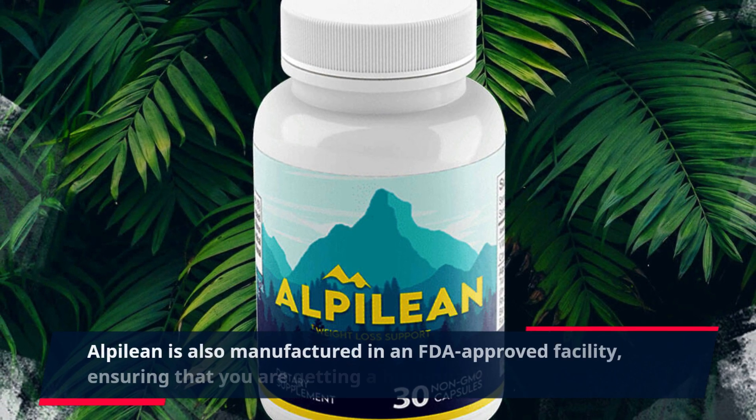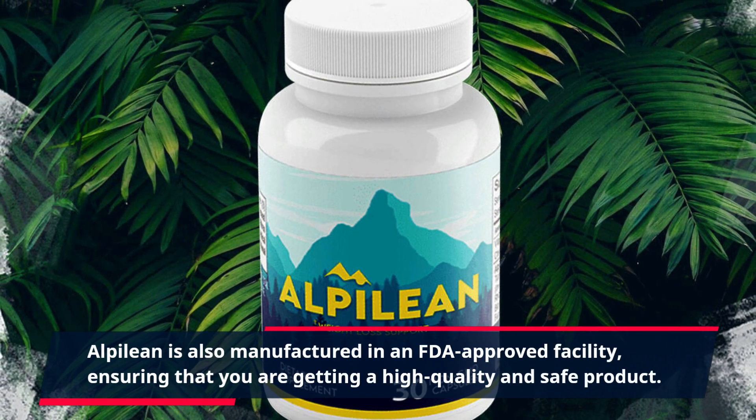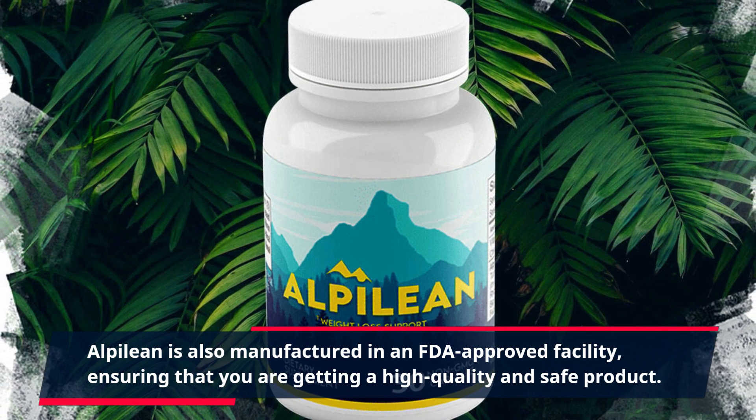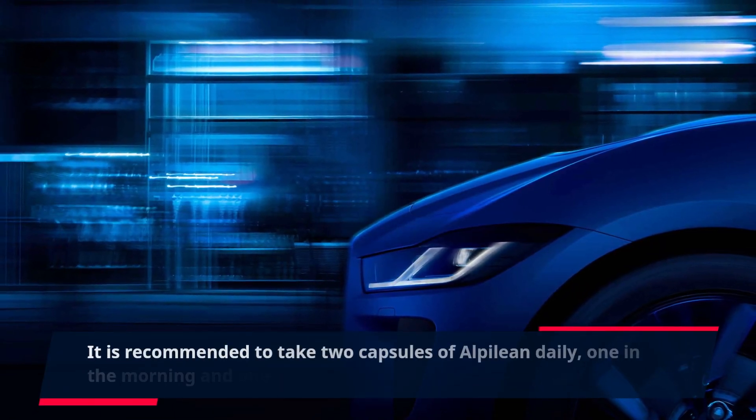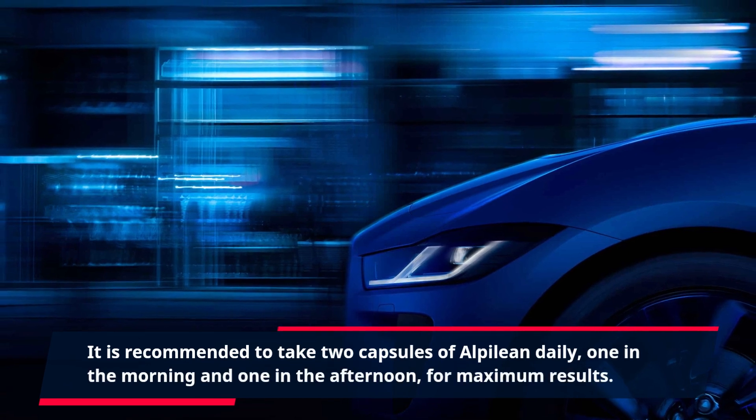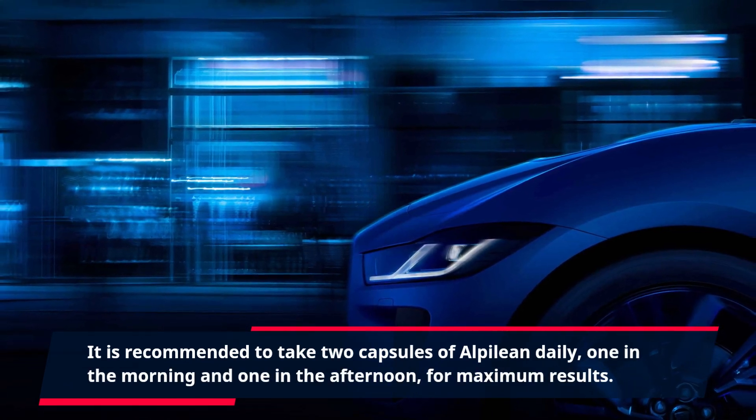Alpalaean is also manufactured in an FDA-approved facility, ensuring that you are getting a high-quality and safe product. It is recommended to take two capsules of Alpalaean daily — one in the morning and one in the afternoon — for maximum results.